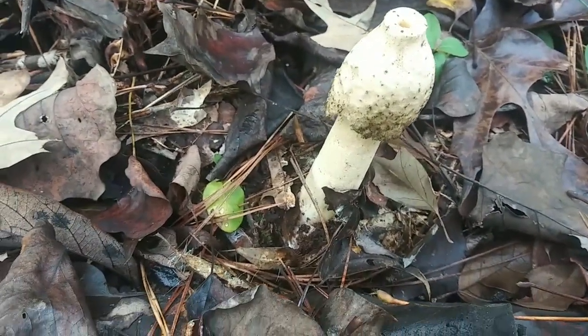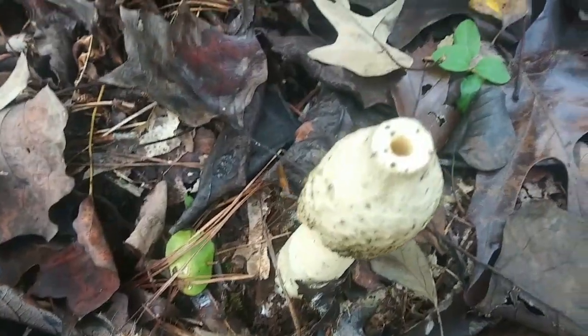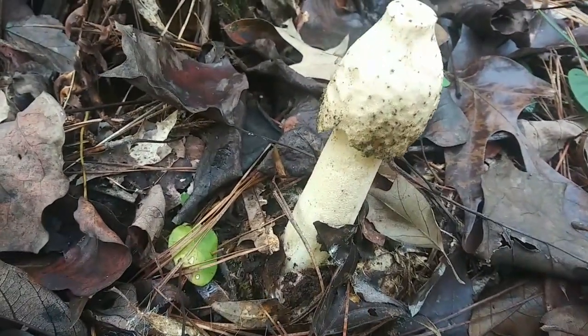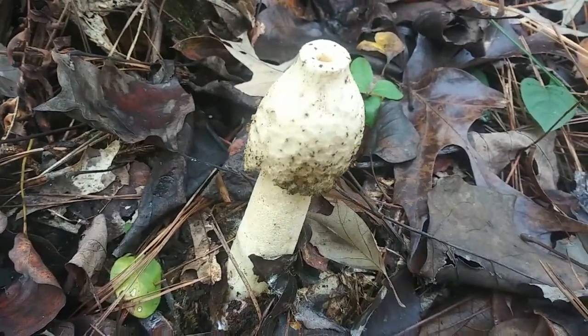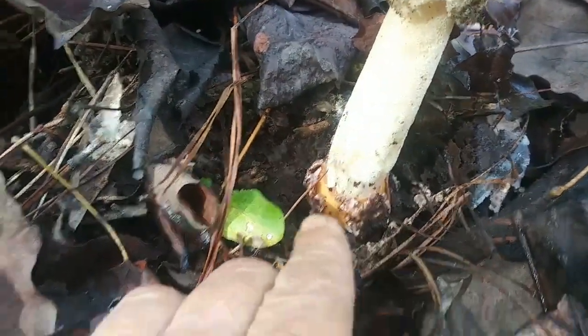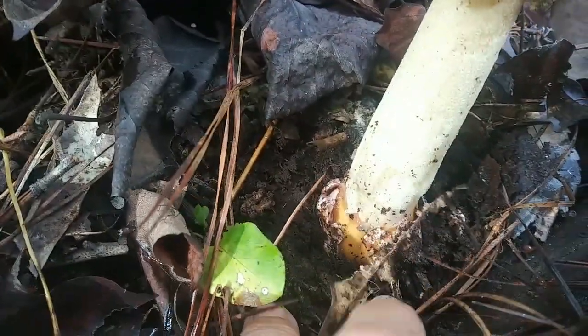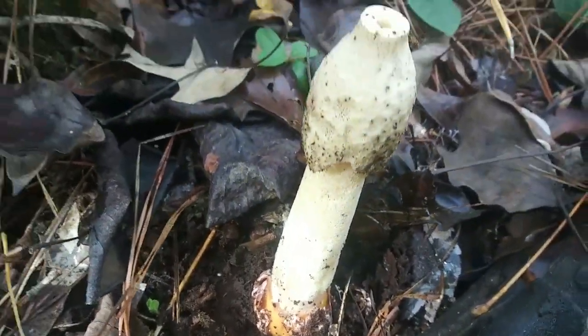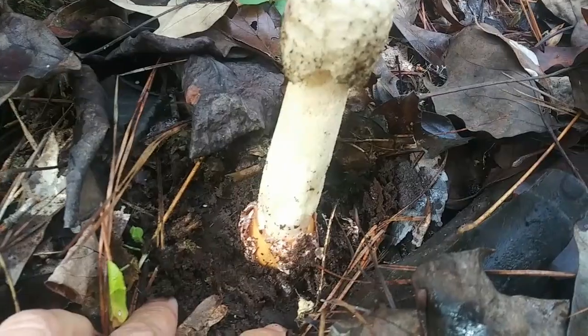I'm just going to see how it develops and what it does. But look at that. Is that not the weirdest thing? Oh my gosh. There's what it looks like coming out of the earth. Looks like there's a little something that came out of a veil - like it's sprouted forth from an egg or something. Oh my gosh, that is so cool.